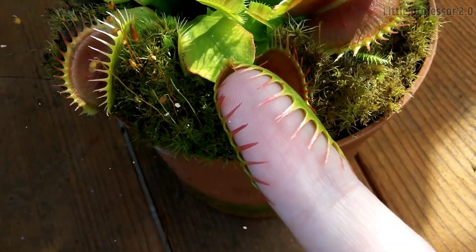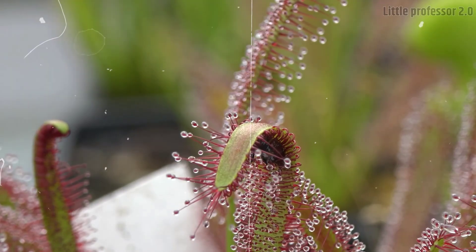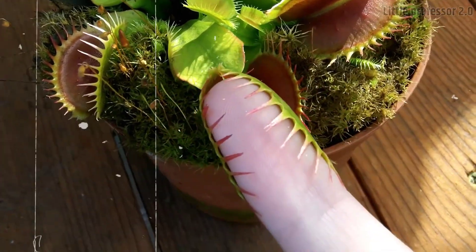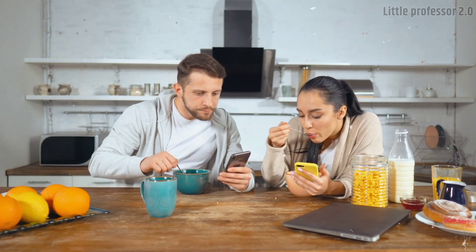Do you know that some plants in the world are also carnivorous? This is 100% true. Do you know that there is a plant which even eats snakes? Do you know any plant which can crush even your hand if you touch it? So what are these plants and where are they found? To know all this, you must watch this video completely.